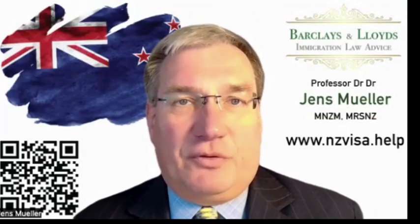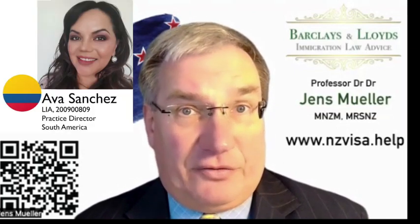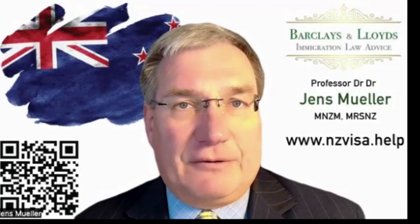We have Shiri Baird, who is in North Shore in Auckland. She is a very experienced licensed immigration advisor and helps mainly with work visas — she is very good at that. We have Ava Sanchez, who works mainly with applicants from South America, not from Brazil. We have Renata, who is our office manager for Brazil, and she will refer clients from Brazil to licensed immigration advisors in the group.